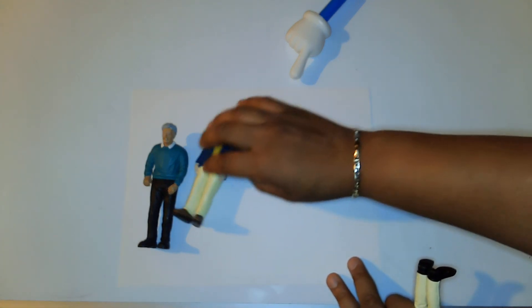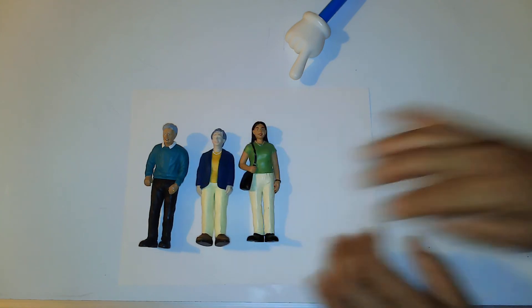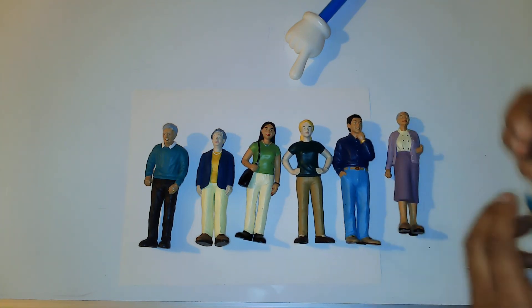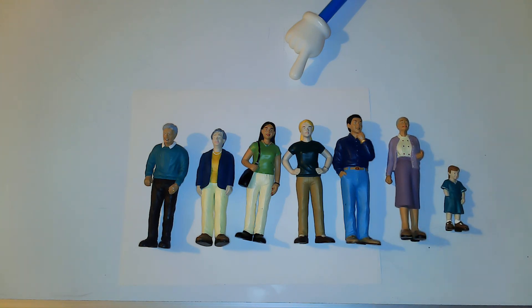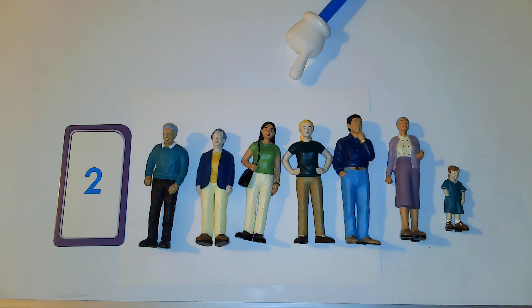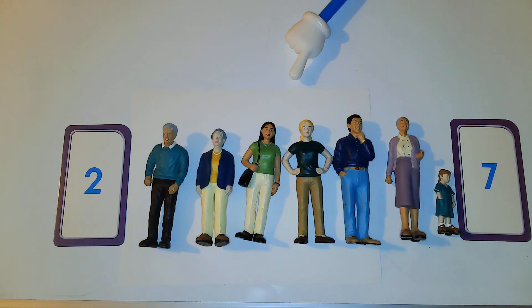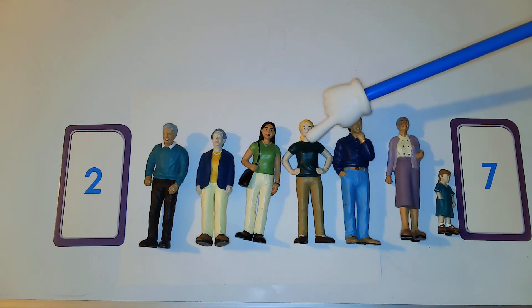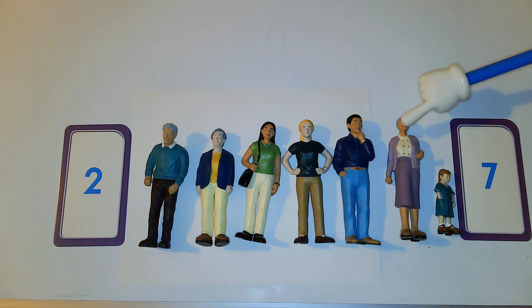We're going to do a new number with some new people. Let's see if you know how many people are out today. The first thing we're going to do is count. Can you help me count? One, two, three, four, five, six, and seven. So we have seven people.